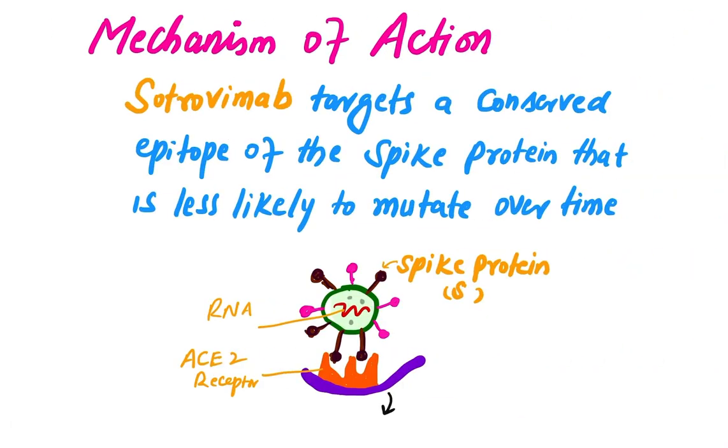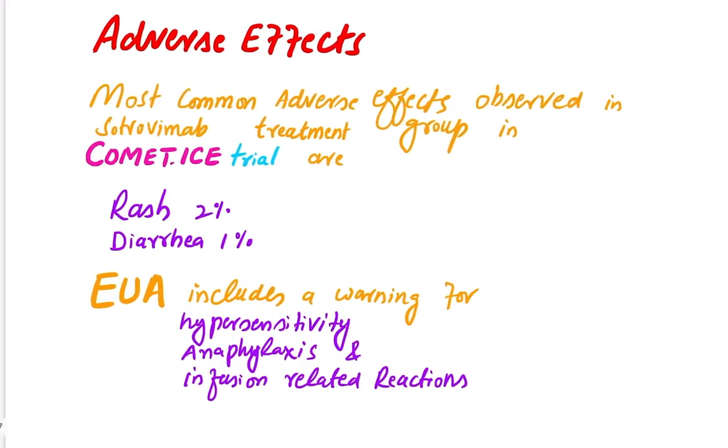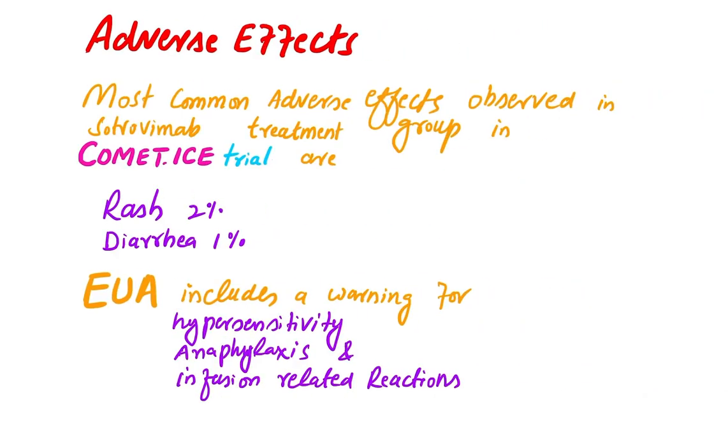Regarding its mechanism of action, Trovimap targets a conserved epitope of the spike protein that is less likely to mutate over time. The dose of this monoclonal antibody is 500 milligrams administered as a single IV infusion.